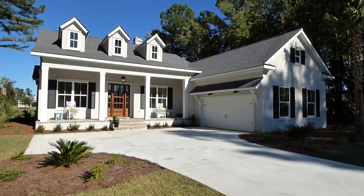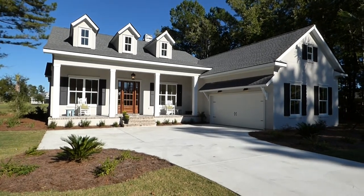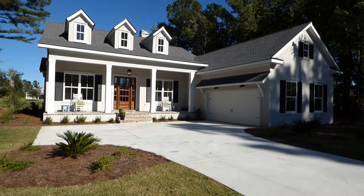Hello, ladies and gentlemen. It's Richard Kadish, owner and broker in charge of Go Gated Realty, Hilton Head Island in Bluffton, South Carolina. And today is October 5th, 2014.